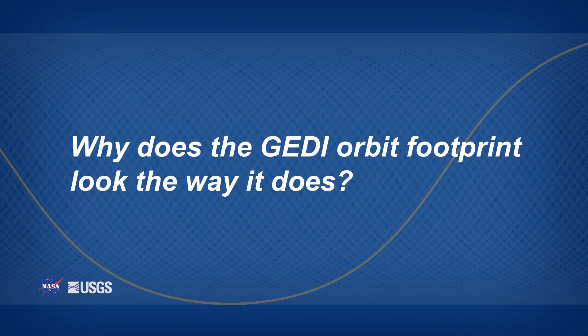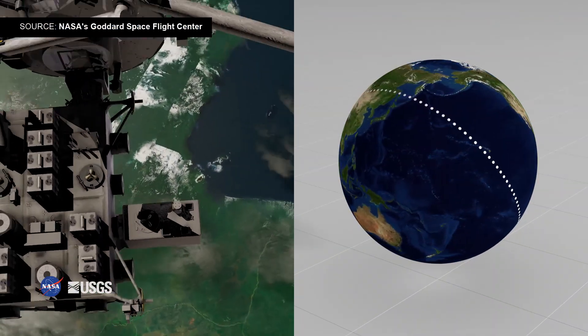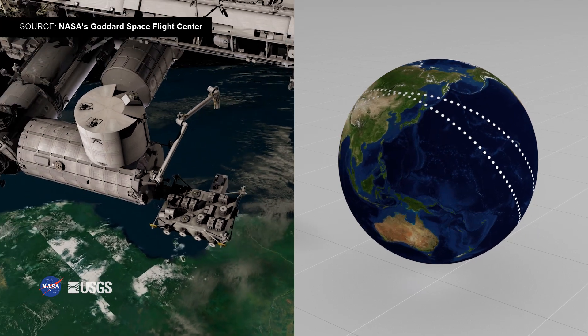Why does the GEDI orbit footprint look the way it does? GEDI produces high-resolution laser-ranging observations of the Earth's forests and topography.